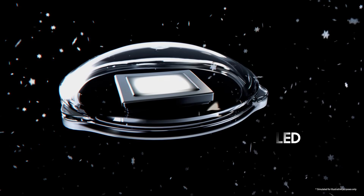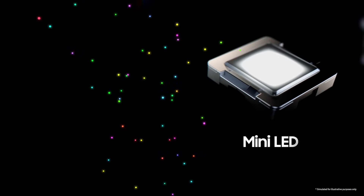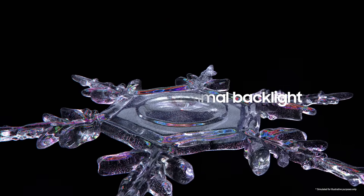LED became smaller as mini-LED, delivering sharper picture quality with precise backlight control. Now, Micro RGB — an even smaller and more delicate light source — enables an optimized backlight with accurate color expression.